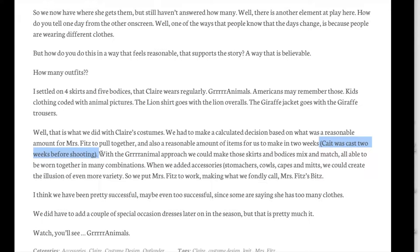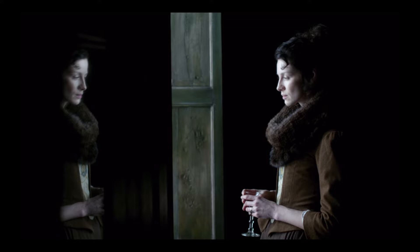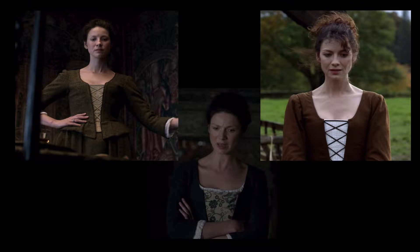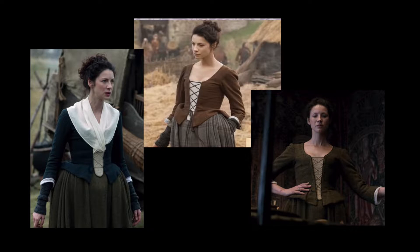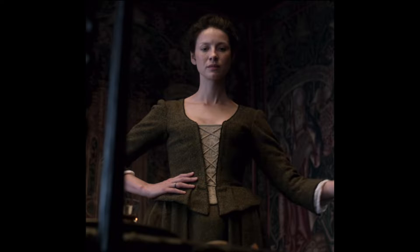Catriona Balfe was cast only two weeks before shooting began, so the costume team had only two short weeks to create her wardrobe. That is somewhat of a boon to us, because with a shortened timeline, it is extremely likely that the wardrobe department made a single pattern with a perfect fit, then used subtle variations to make all of the bodices from the same base. There are three bodices that see the most screen time — they are virtually identical in cut, with the same neckline shape, skirt in the front, pleated peplum in the back, seam placement, and sleeves. The only thing that separates them is color. Codenames are the blue skirted bodice, the brown skirted bodice, and the olive skirted bodice.